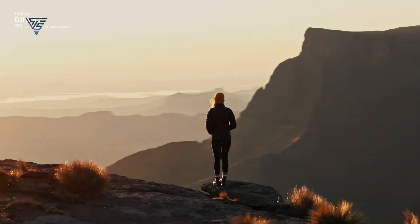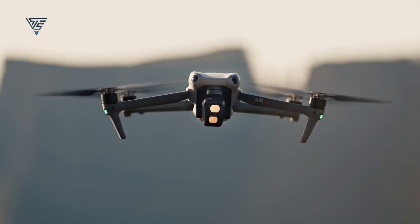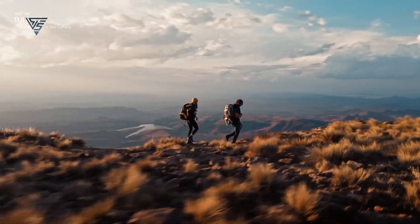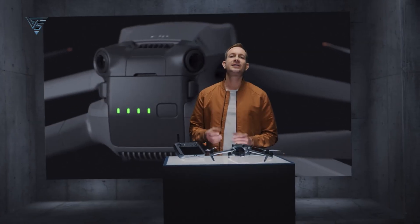If you're considering a DJI drone for filmmaking and value, the DJI Air 3 undoubtedly stands out as a superior choice. Additionally, it's less likely that the Mavic 4 Pro will be launched in 2024, as DJI typically maintains a 2-year R&D cycle for its Mavic series.